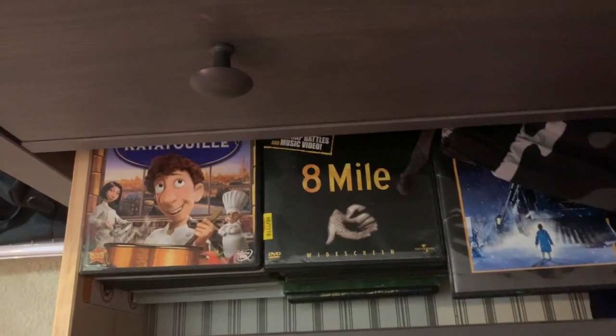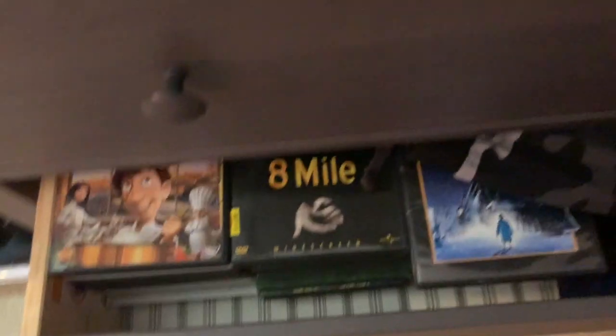Right here this is just my dresser, so I keep clothes and then in this one I keep movies — well, there's clothes and movies. I'm not really sure what I'm doing with that. And there's my Xbox and then my TV.